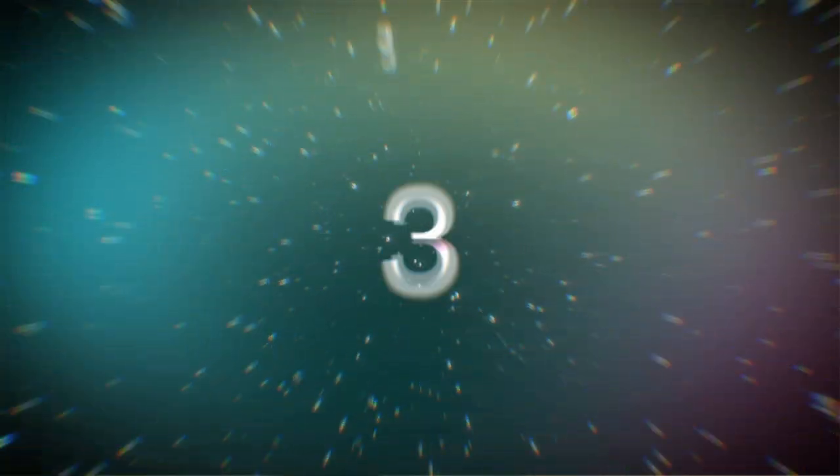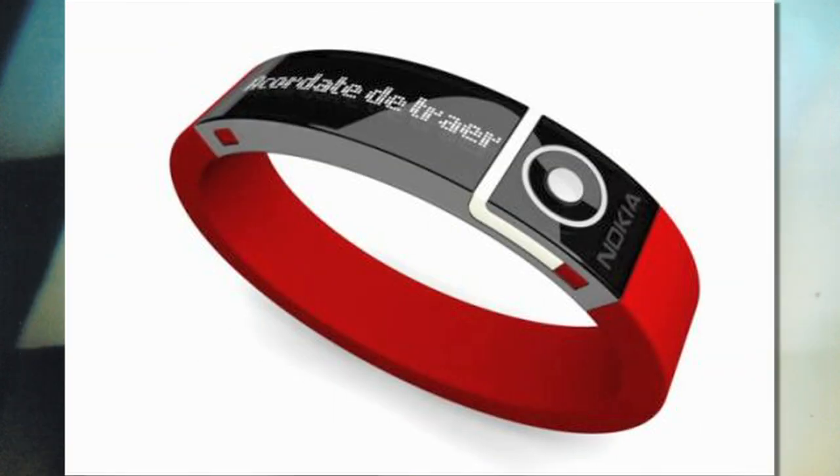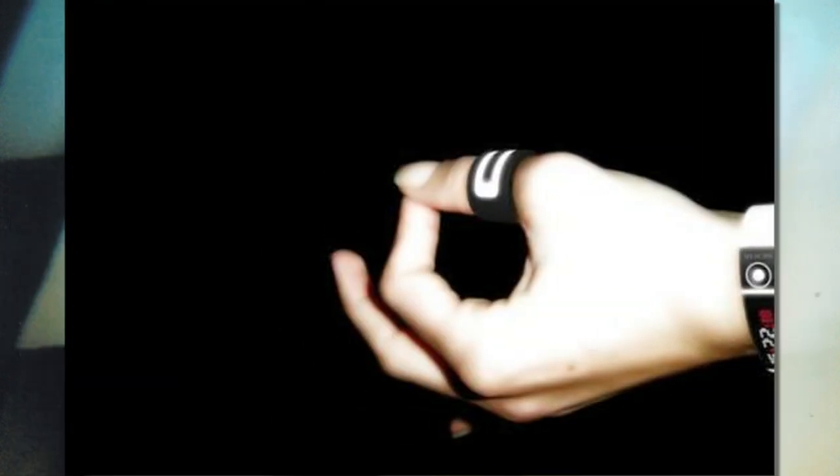Number 3: Nokia's Icon's fashionable Bluetooth device lights up on your thumb ring if you have a text, and the wrist bracelet lights up when you have a call. With a flick of a wrist and a twist of a thumb, you can answer and send texts.